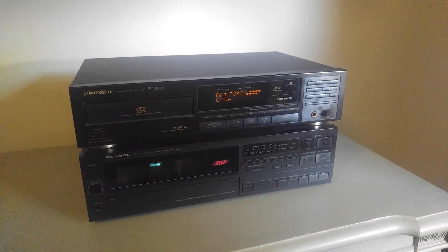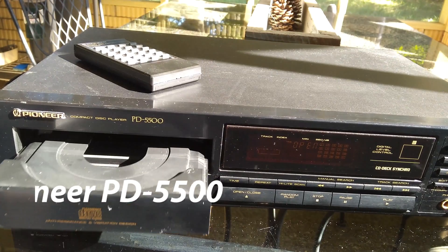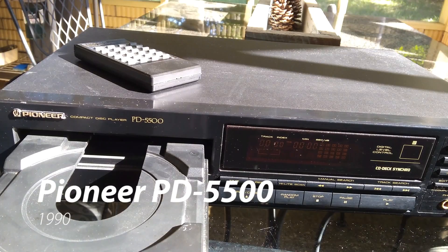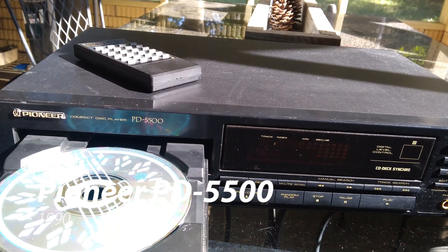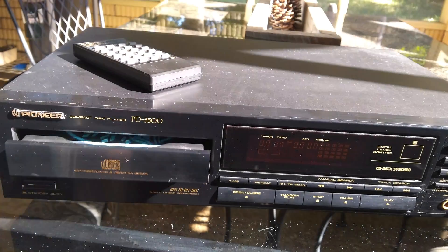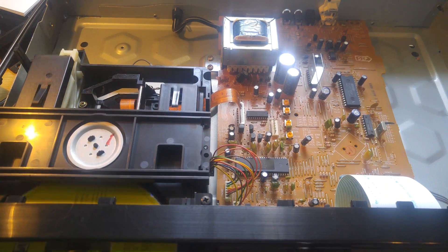Welcome to another video. Today we got you a new CD player for the stereo receiver in your playroom. This is my first CD player from August of 1990, the Pioneer PD 5500. Bought it in high school with some lawn mowing money. It was probably about $200.